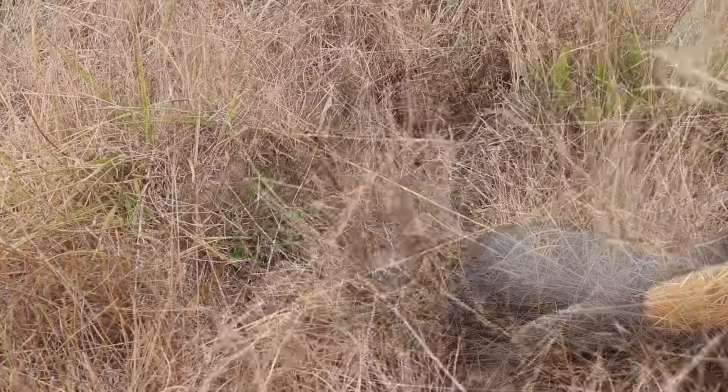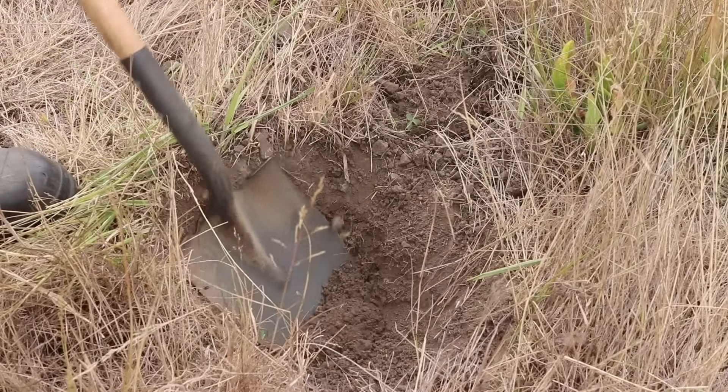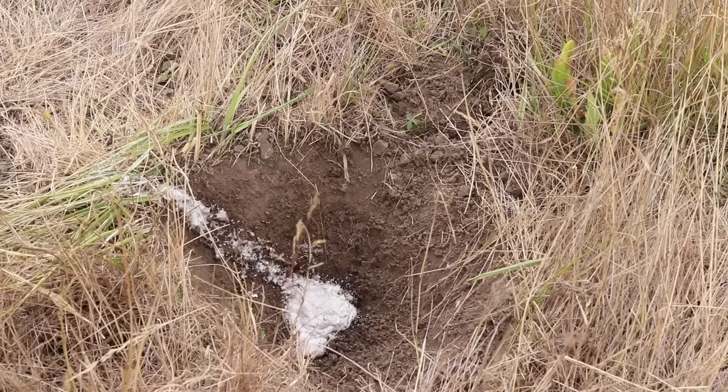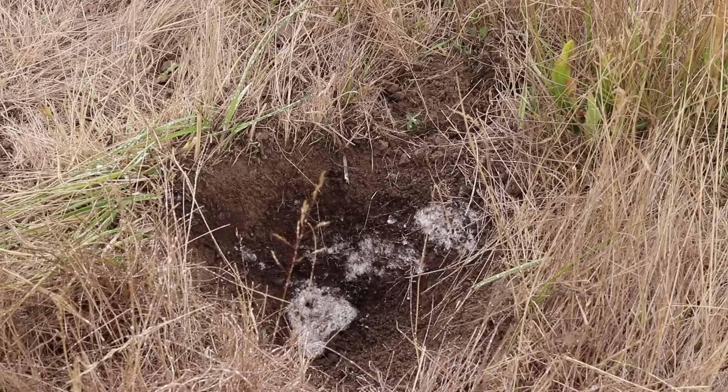Here's the opening to the hornet's nest. The first thing I'm going to do is spray bee spray down there, then we're going to start digging it up. The hole's right there and they can come out now. We're getting close — they're really aggressive.